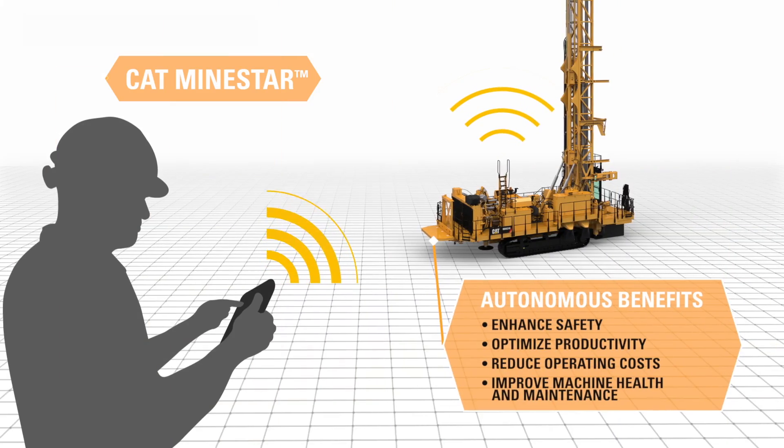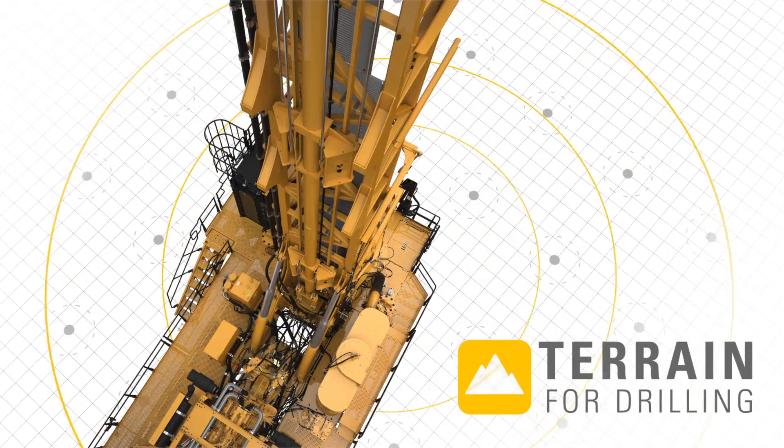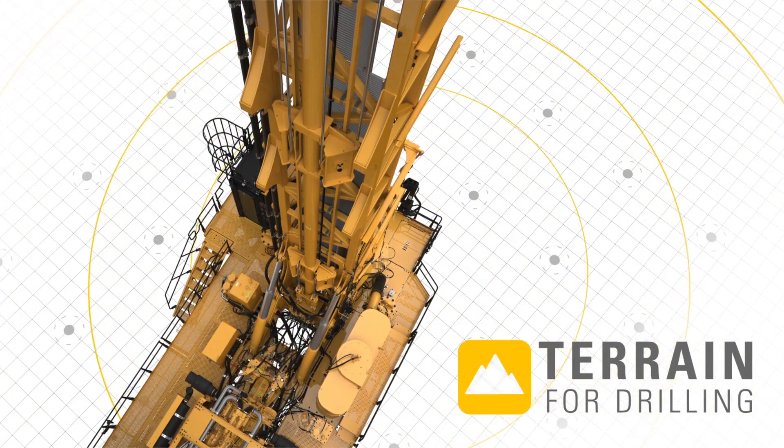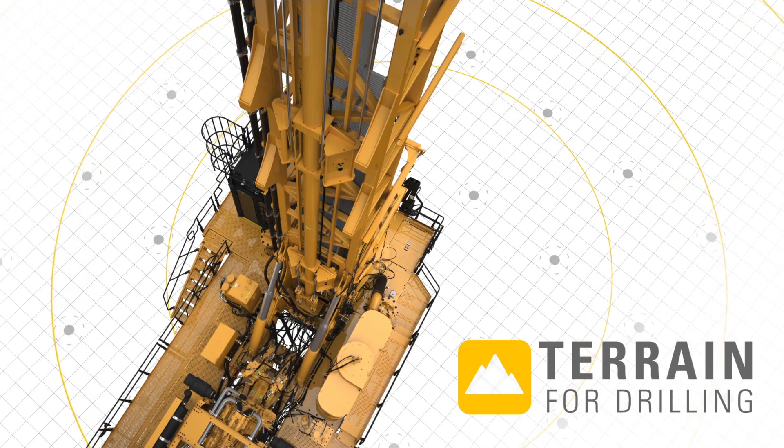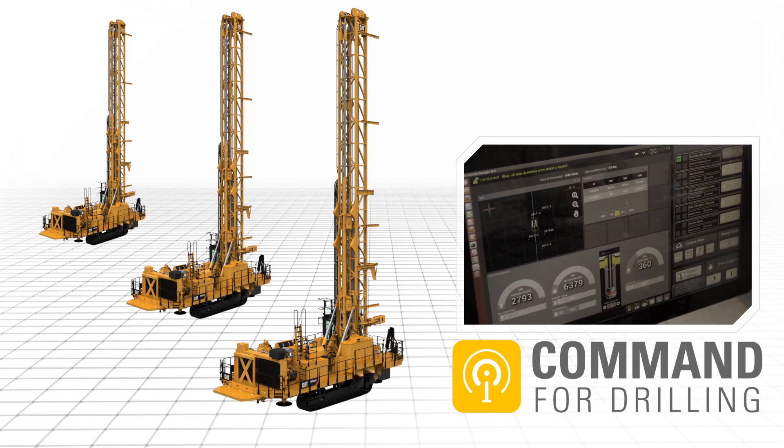The MD6310 is autonomous ready with MineStar choices such as Terrain for Drilling, which uses precision GPS to increase pattern accuracy by up to four times. And Command for Drilling automates the drilling cycle, allowing an operator to manage multiple machines simultaneously.